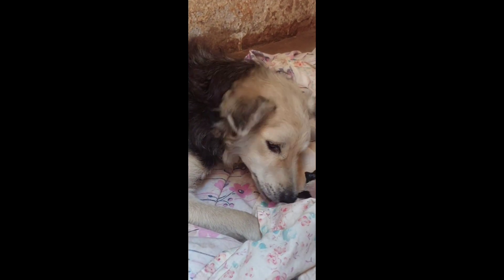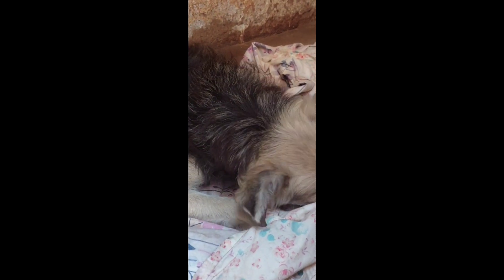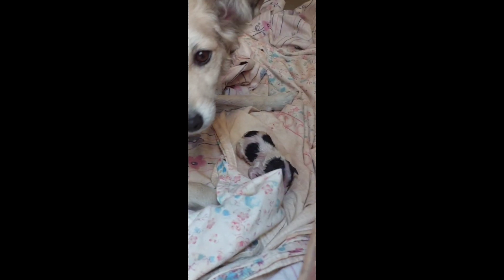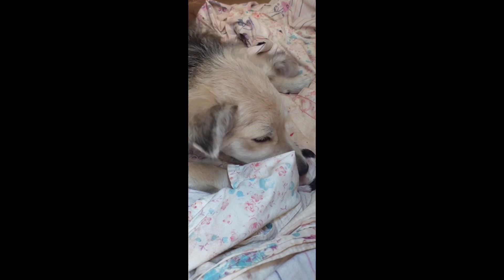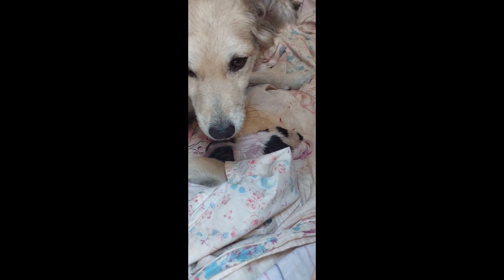I decided to remove the puppy because the more Blue cleaned it up, the more blood came out. I think she was trying to remove the umbilical cord that connects them. It was really a lovely experience, helping my dog while she was giving birth.